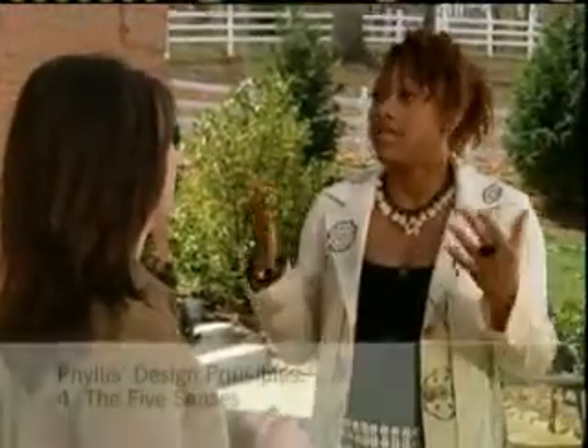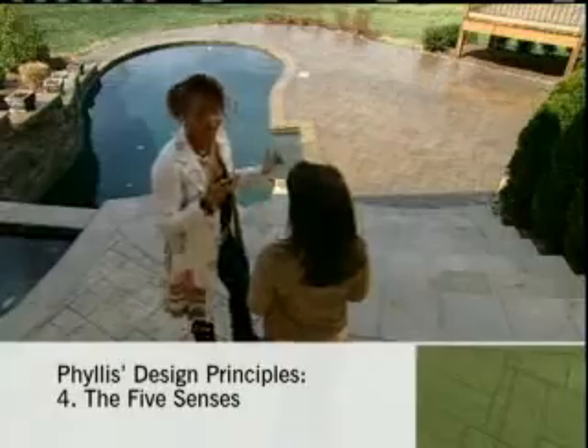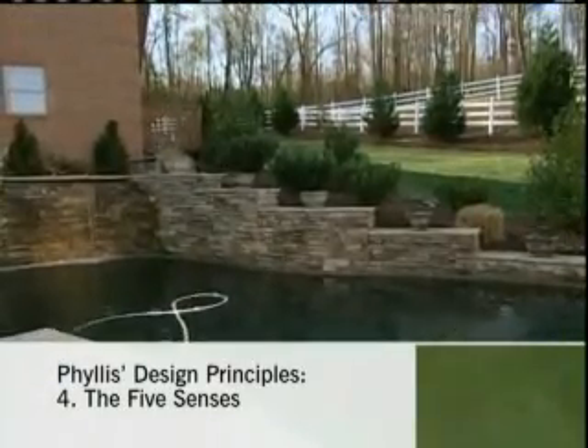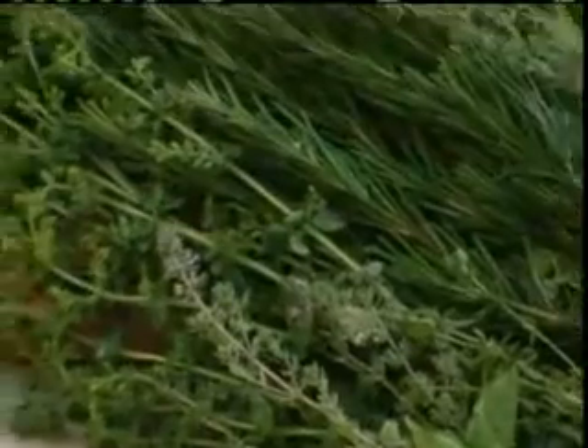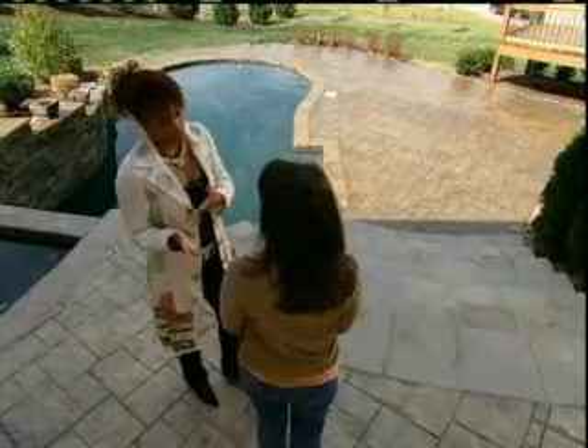The next one is our senses — the sense of smell, of sight, and of sound. Like we have this beautiful waterfall here. And then you have smell: fresh cut flowers, herbs, even scented candles. I love scented candles. But once again, something that just makes you feel good. It is very personalized. So whatever smell makes you feel good, you introduce that to the space, and you do that through accessories.